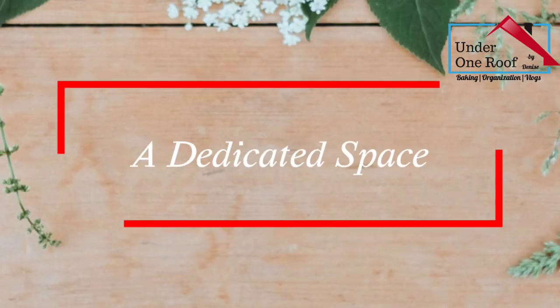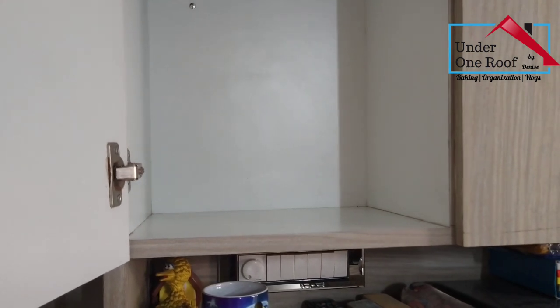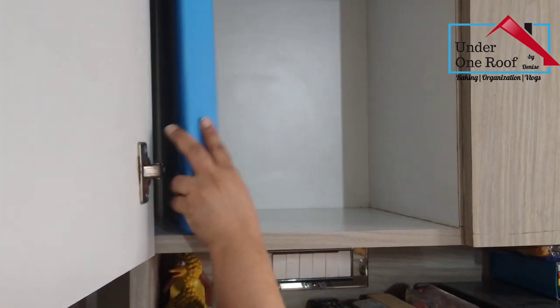The next step is to have a dedicated cabinet or drawer for all your documents. If you have kids, the obvious choice would be a cabinet that they cannot reach.